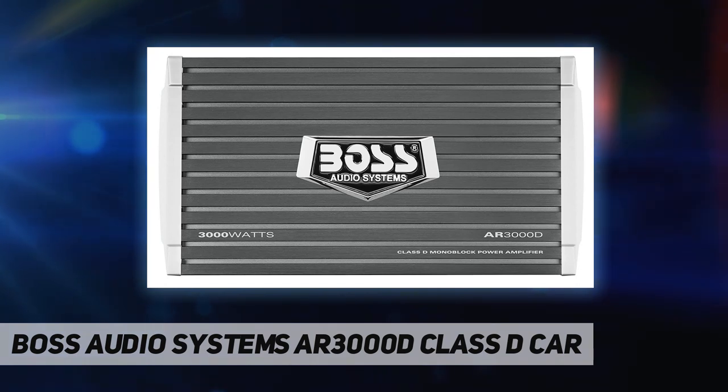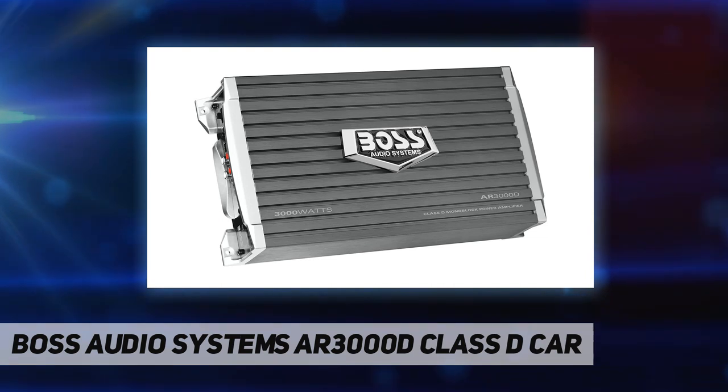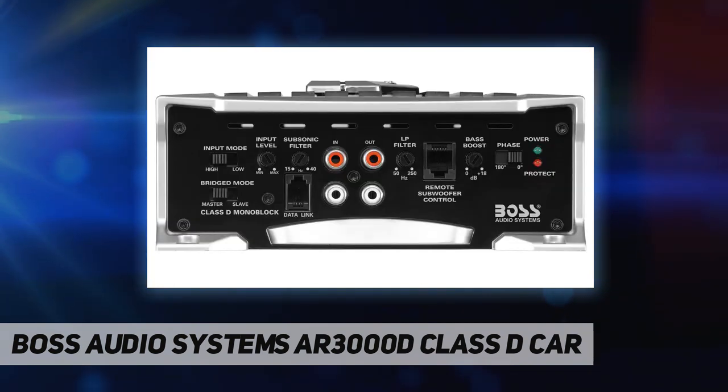Strapping capable: you are able to strap two AR3000D amplifiers and double the power being sent to your subwoofer. You now have the ability to connect more subwoofers to take advantage of the extra power.